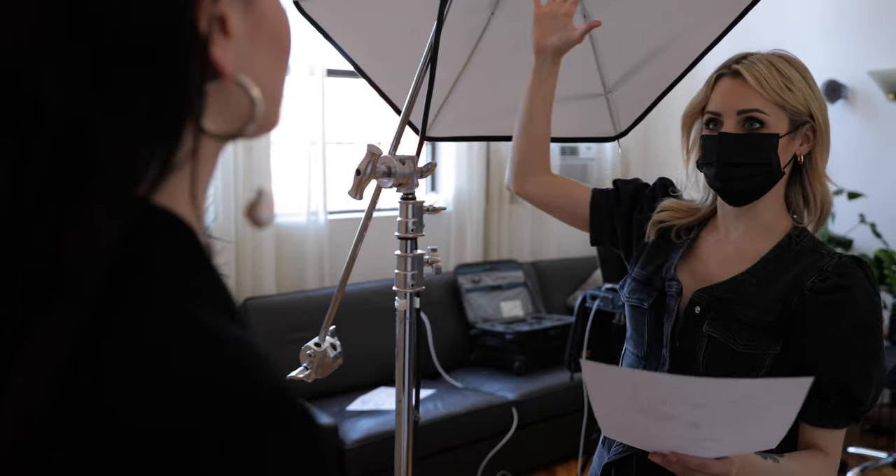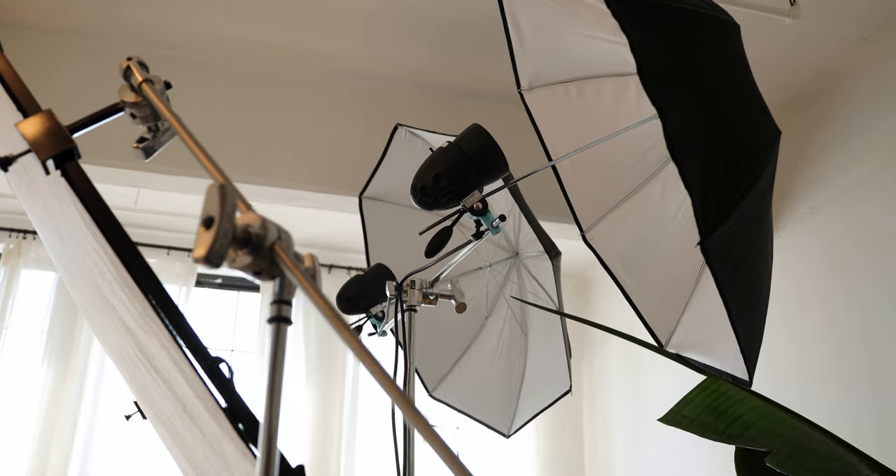This isn't just a guide featuring lighting diagrams. I teach you more about the creative process, my thought process on lighting, and all of the equipment that I use.